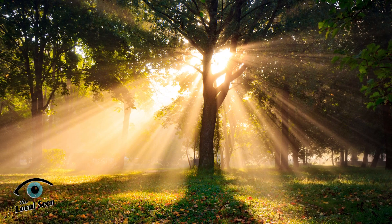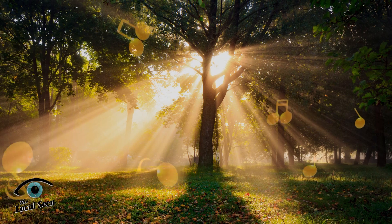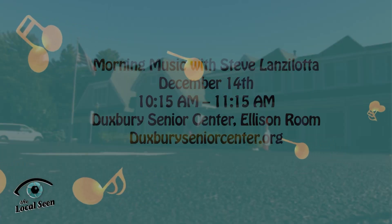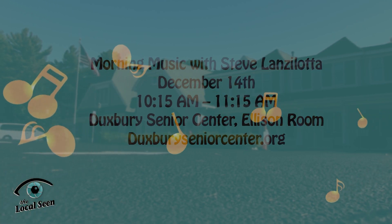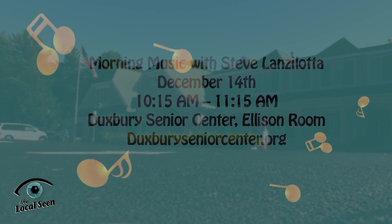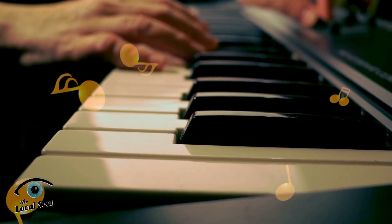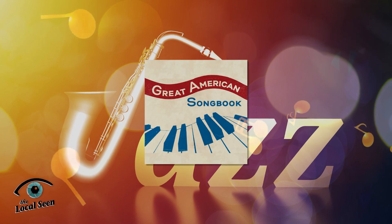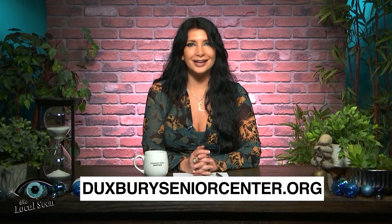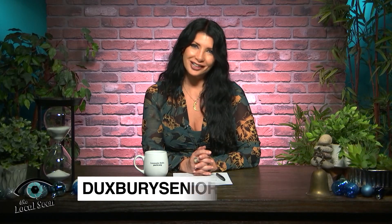A great day starts with a great morning, and great music can start a fantastic morning. On December 14th, head over to the Duxbury Senior Center for Morning Music with Steve Lanzalotta. Steve is a longtime local pianist and will be playing your favorite melodies from show tunes, jazz, and the Great American Songbook. The show begins at 10:15 a.m. Visit DuxburySeniorCenter.org to learn more.